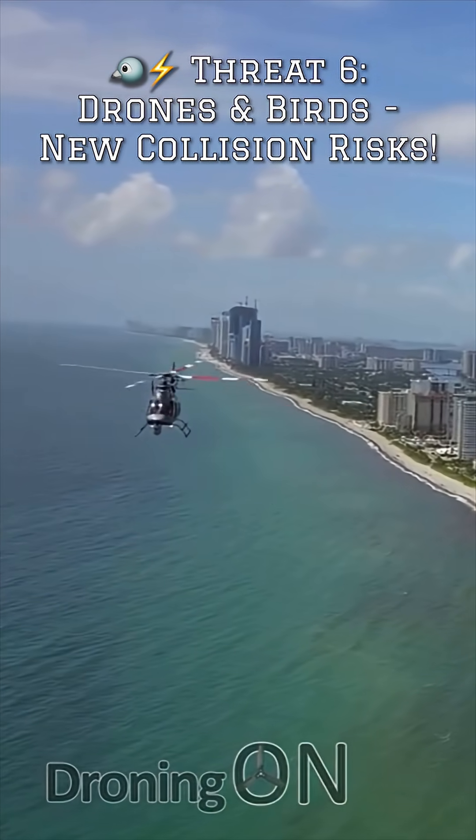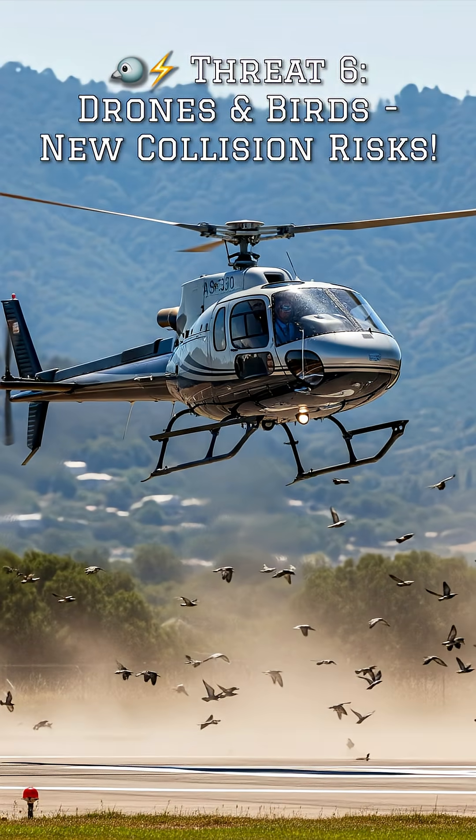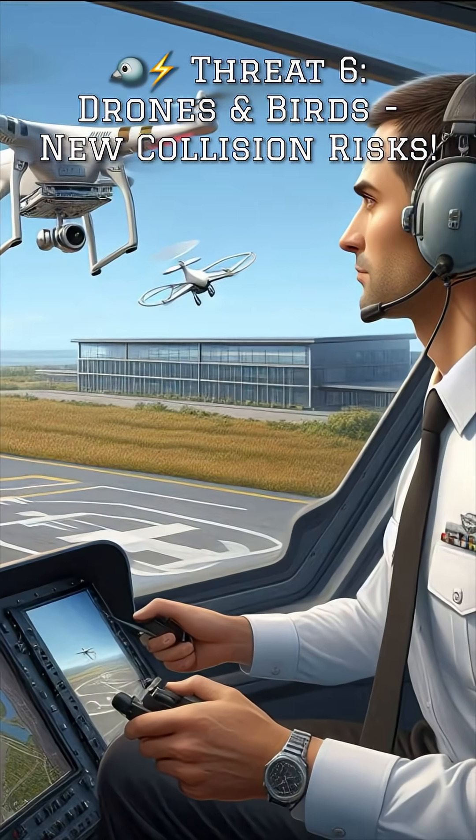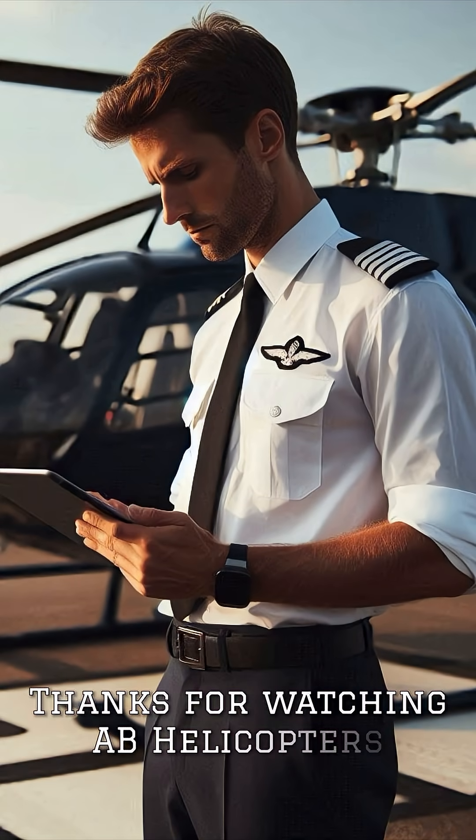Finally, drones and birds. The sky is getting busier. Unmanned aerial vehicles, or drones, and natural wildlife like birds pose increasing collision risks, especially during critical phases of flight like landing. Check the NOTAMs before flight and keep a sharp lookout.